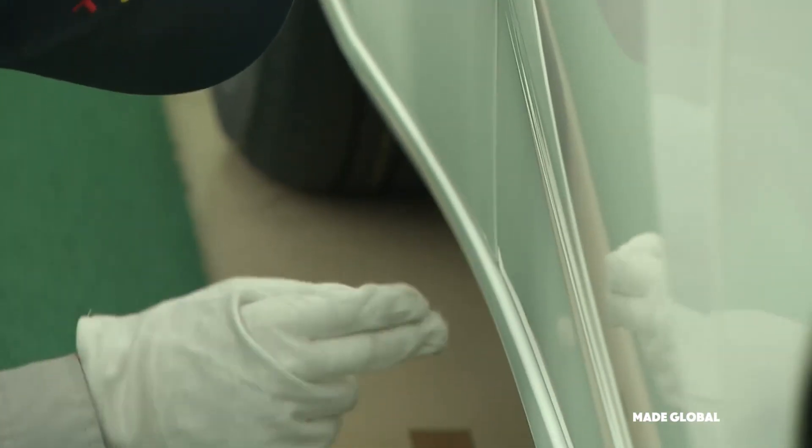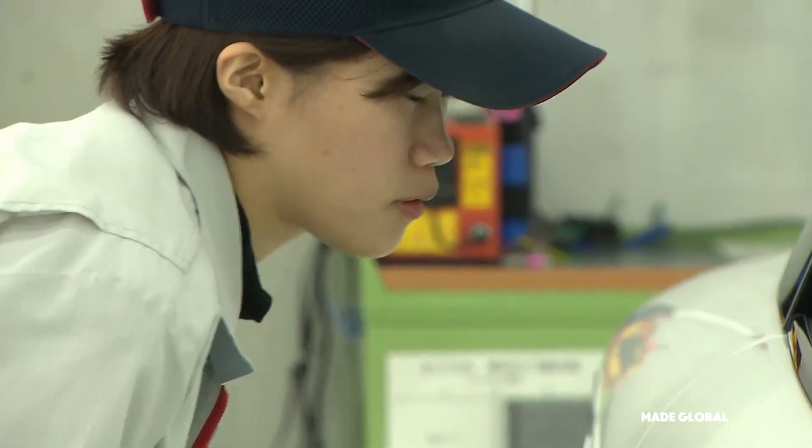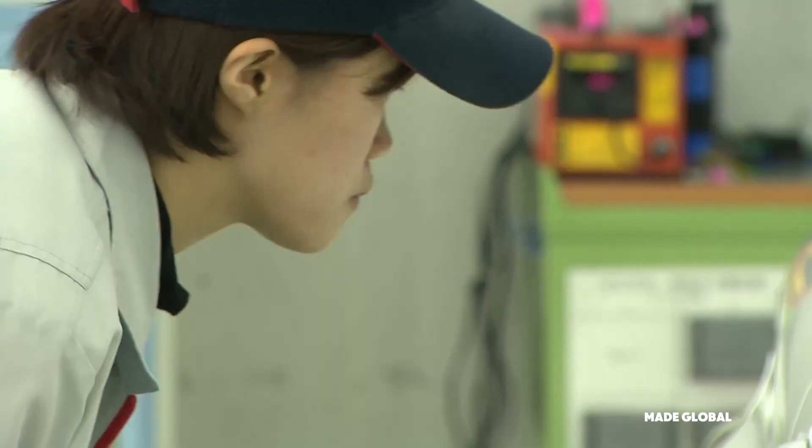They check the alignment of every panel, the fit of every piece of trim, ensuring that the final product meets the legendary Toyota standard of quality.